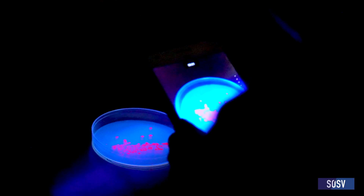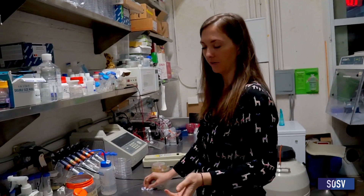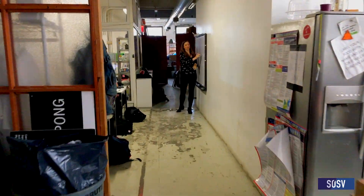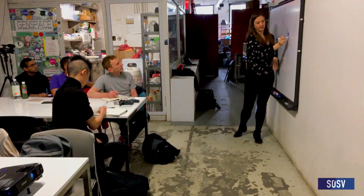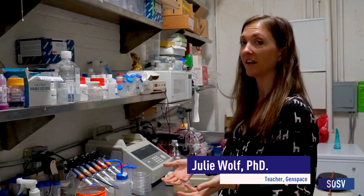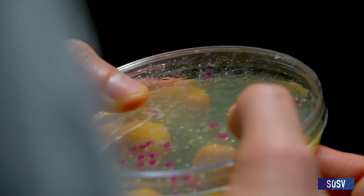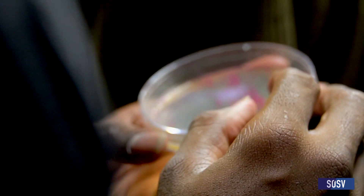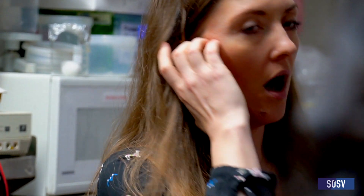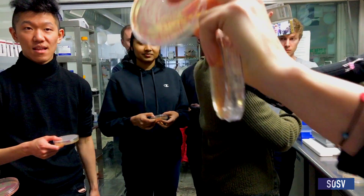This is one of our lab environments. We also have a classroom environment. This is a class that we offer over three different weekends where people get not only the basics of the theory behind molecular biology and cloning, but also get some hands-on experience. These are different bacteria that have a genetic program that the students have put in. You could choose red fluorescent protein, green fluorescent protein, or do both. This is only one of two projects that we do during the biotech crash course.